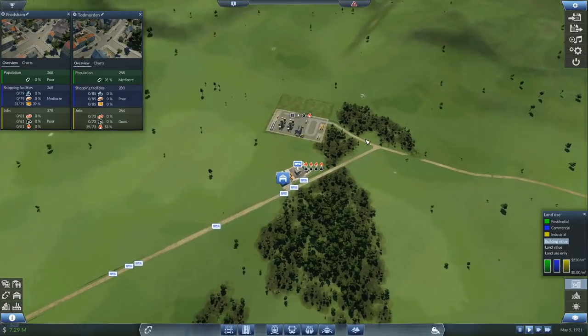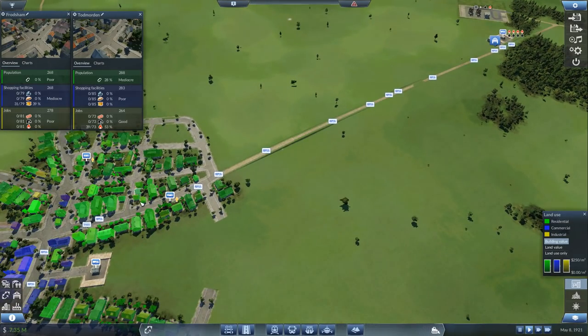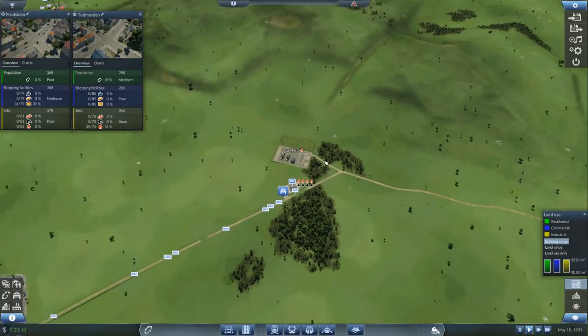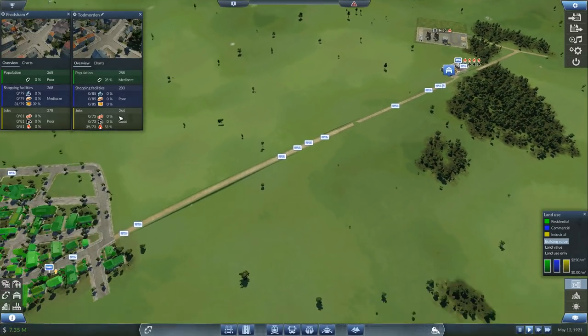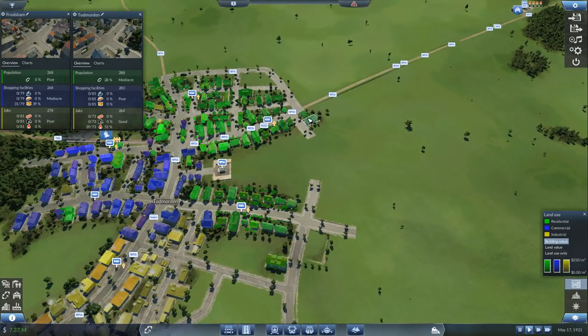So I'm looking over here thinking: why is there such a build-up of fuel? Because my city here — this is Todd Morden down here — it's saying that it's not taking all the fuel, even though it's saying that it's only 53% coverage of cargo demand. So you think, well surely they'll be taking more — what are they playing at?